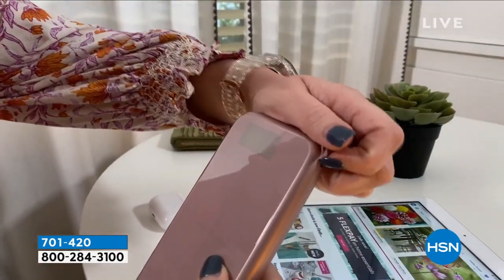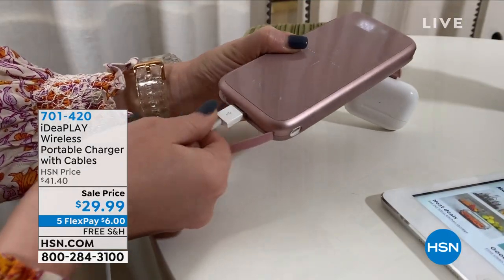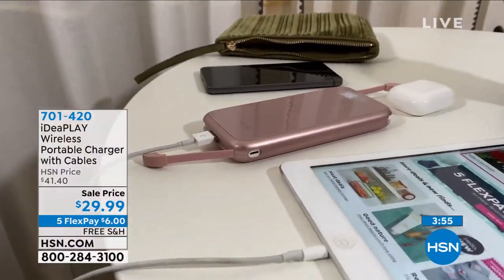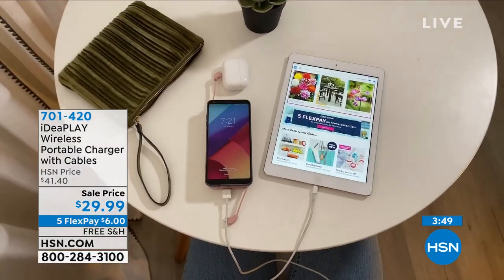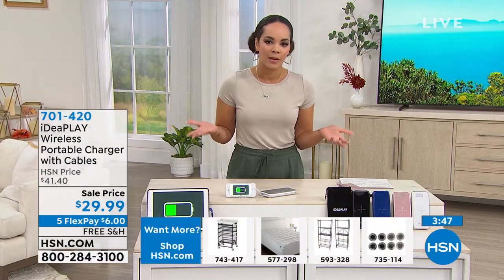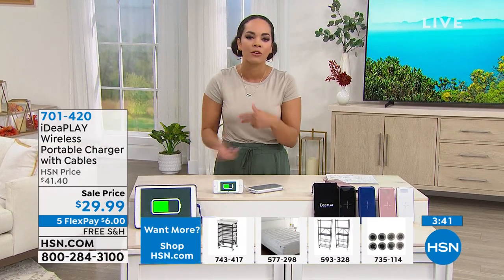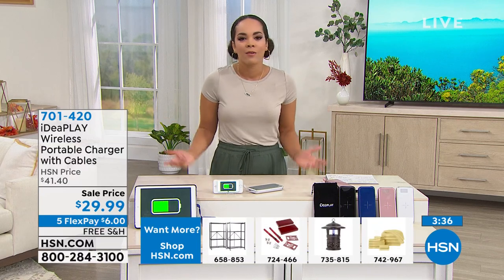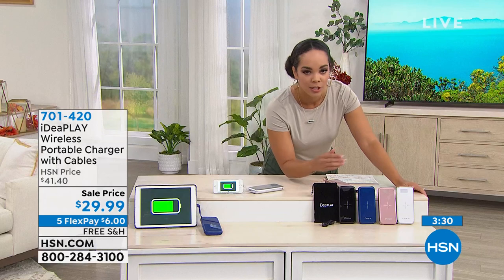You can charge multiple devices at once — you don't have to just charge one phone at a time. Maybe it's your AirPods and your phone. Ideaplay is really making your life more simple. We're all going to run into that moment when our battery dies — at a theme park, hiking outdoors — and you're using your phone to capture memories. Have an Ideaplay ready and you won't have to worry.